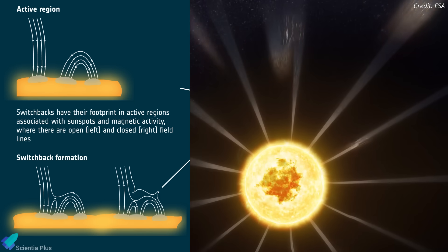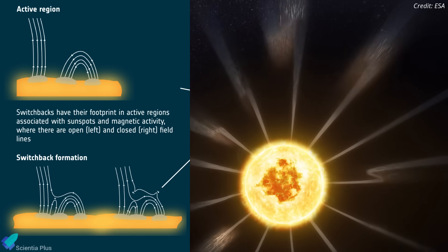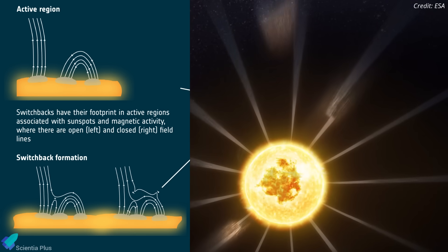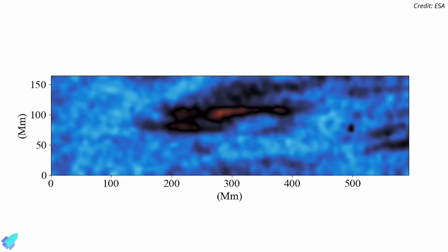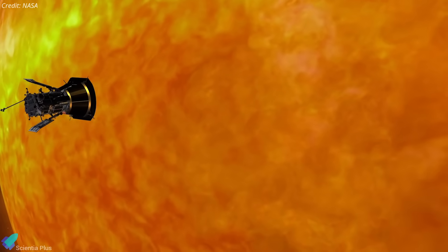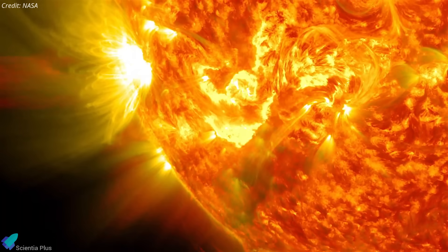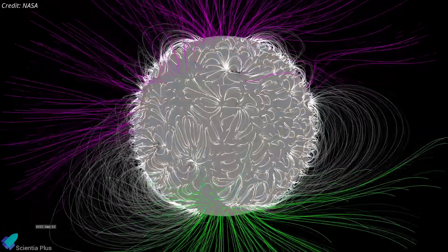Additionally, the probe recorded switchbacks — rapid zigzag reversals in magnetic field direction — linked to narrow tube-like magnetic funnels on the solar surface. These structures are believed to accelerate the fast solar wind, which can reach speeds over 640 kilometers per second. By venturing closer than any spacecraft before, Parker is helping solve long-standing mysteries: how the solar wind forms, what drives its acceleration, and how solar magnetic structures evolve.